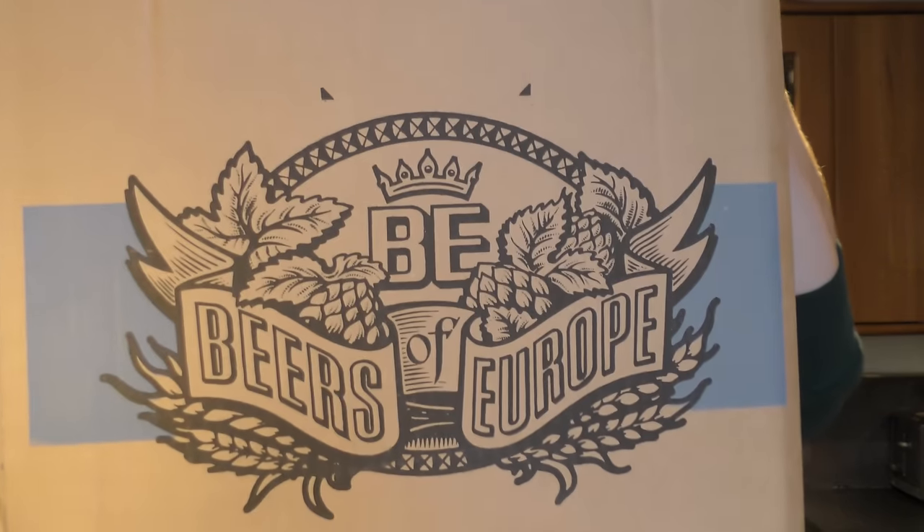Let's start off by showing you the box. It's the 12 Beers of Christmas 2015. There'll be a link below in this video if you want to order these beers for Christmas.